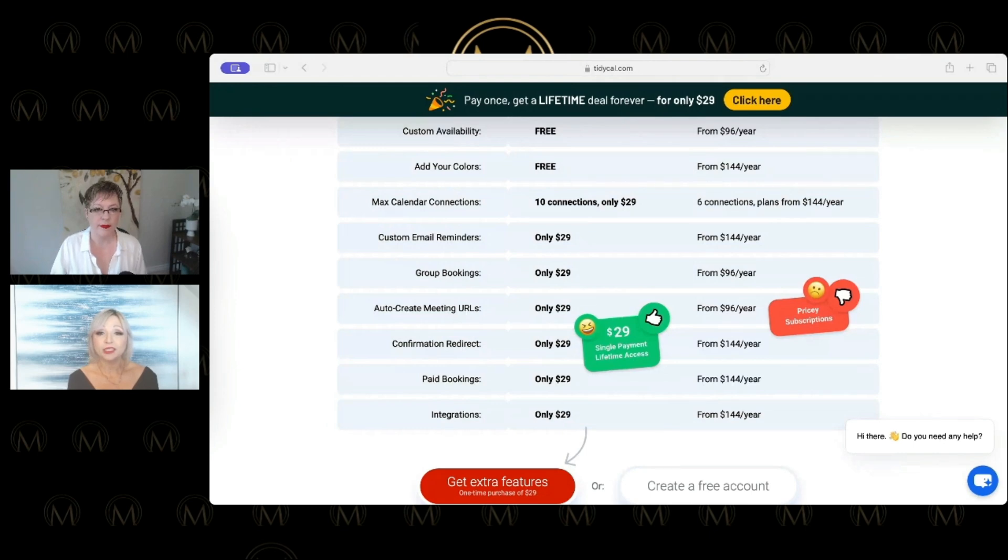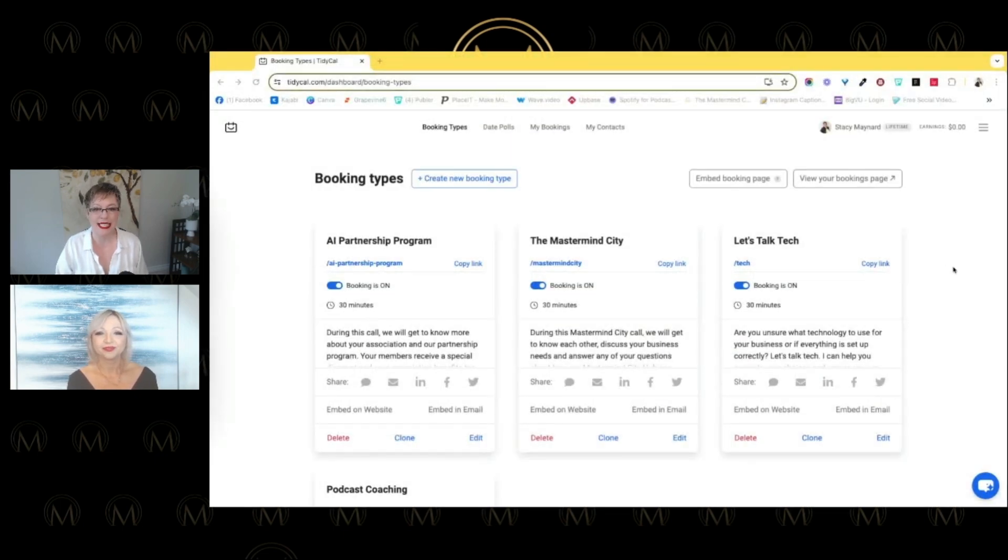If you book anything with us — any of those get-to-know-us calls — you will be using TidyCal. Here is the inside, the logged-in back end of TidyCal. We have a couple of calls set up: our get-to-know-you call for Mastermind City where I answer your questions, and our AI partnership call for associations that book workshops with us to teach their organizations about AI. There are different times and availabilities attached to those different meeting types.